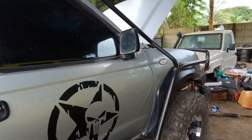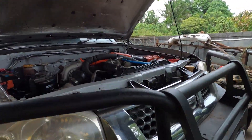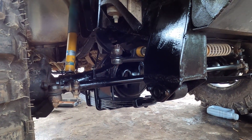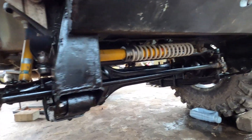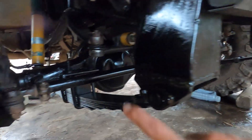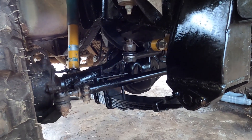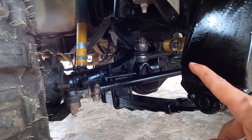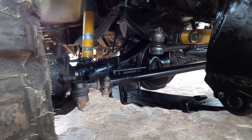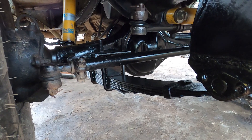Kita ke depan lagi, kita lihat kaki-kakinya. Nissan Frontier kan tidak solid axle ya, kalau ini sudah pasti diganti. Nah ini dia — solid axle pakai punya Land Cruiser seri 80, punya PX, depan belakang nih, gardannya. Untuk suspensi depan, dulu sebelumnya pakai coil over, pakai coil spring — sekarang dirubah jadi per daun. Ini per-nya pakai punya FJ40, yang bagian belakang dipasang di depan.